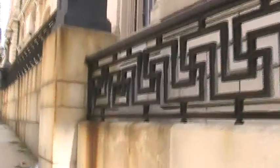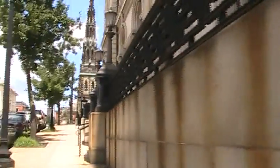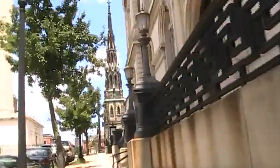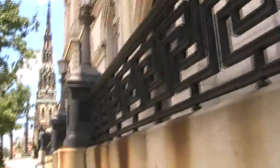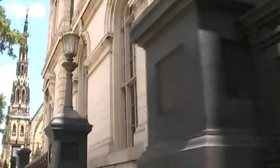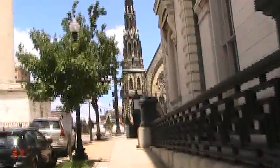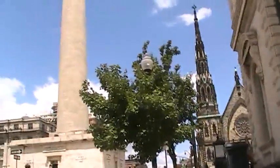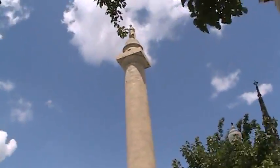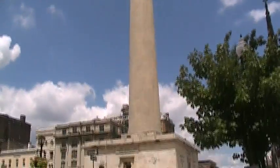And this is the Peabody Institute here. When I was little and used to see an eye doctor up here for lazy eye, we could always hear the students practicing with the windows open. You hear it all over Mount Vernon Square. And my mom used to say, if you're good at the eye doctor, we'll go up to the top of the Washington Monument sometime. And of course, we never did.